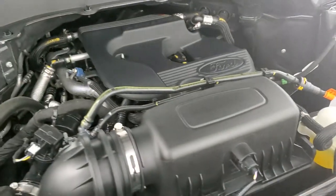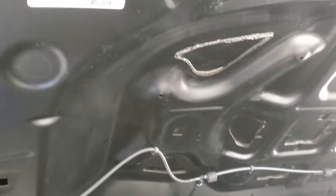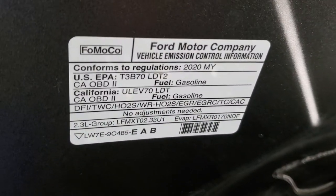Under the hood we have the 2.3 liter four-cylinder turbocharged EcoBoost engine — 300 horsepower. The engine bay is very clean and it runs very smooth. Once again, this Explorer has been fully safety inspected by our service shop, has a fresh oil and filter change, and all the fluids have been checked and topped off — this one is 100% ready to go.